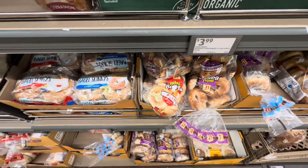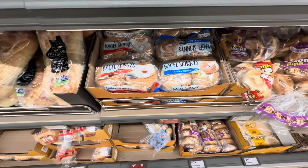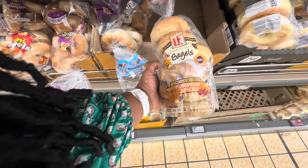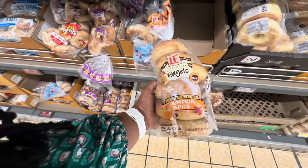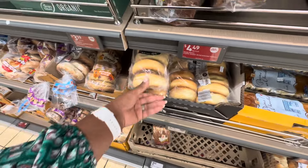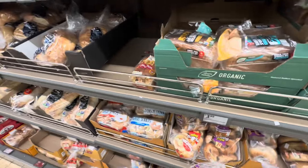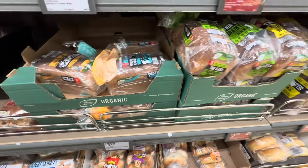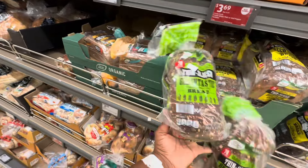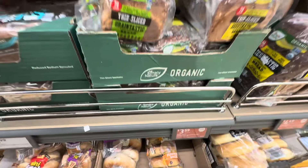The mini bagels are $2.79. The bagel skinnys are $2.89. The pumpkin spice bagels are $2.49 and they are pre-sliced. If y'all didn't catch it last week, we went over these Simply Nature breads — the Grain-tastic and the Seed-tastic — and they are $3.59.